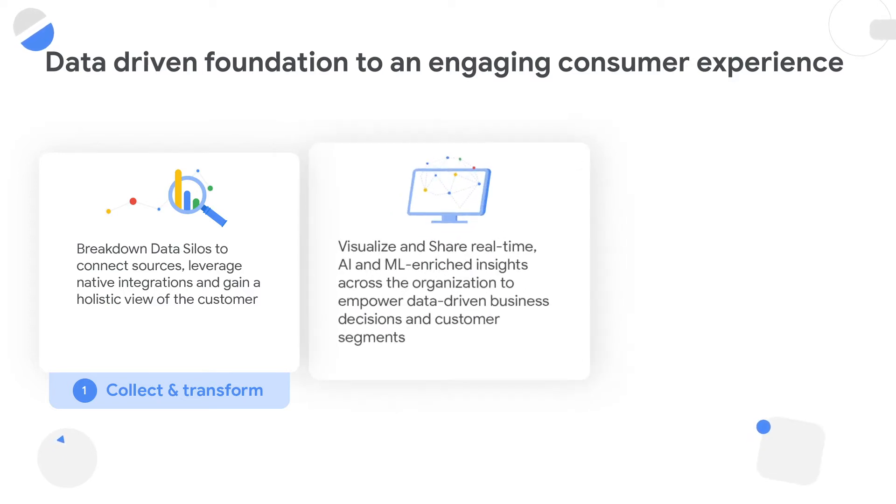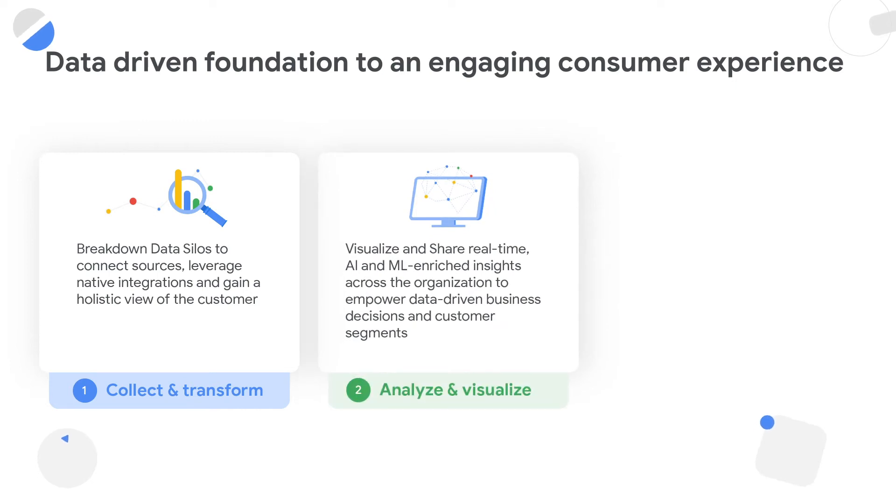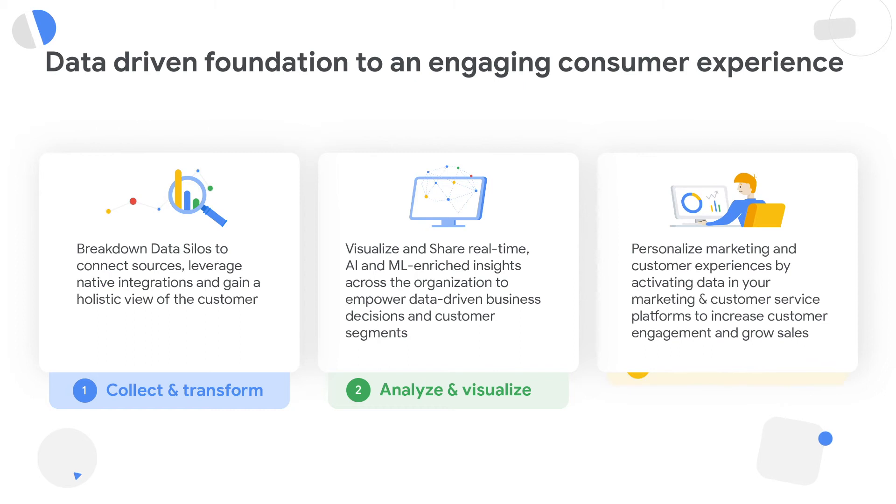Once you set up that data platform, you can analyze your data at scale, apply ML and AI capabilities on top of that, and bring out real-time insights from your consumer data. These real-time insights further need to be democratized within your organization across different lines of business so that they can take informed decisions based on these insights and activate them in real time towards consumers.